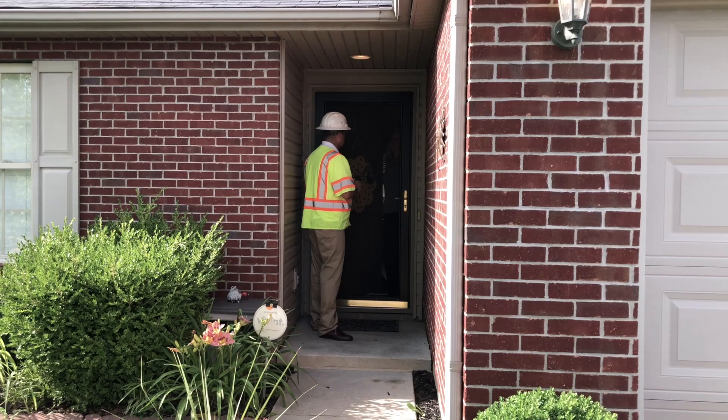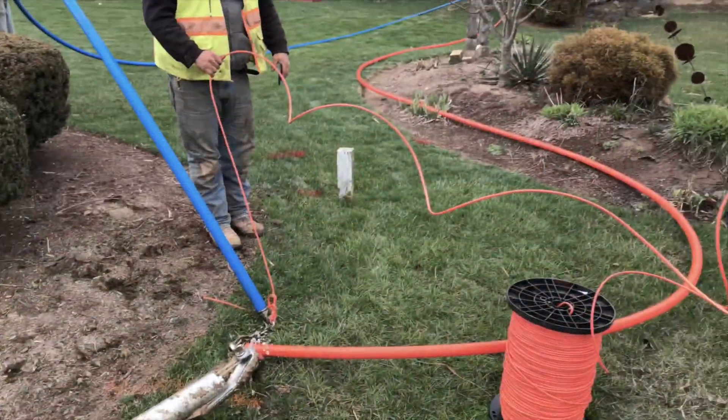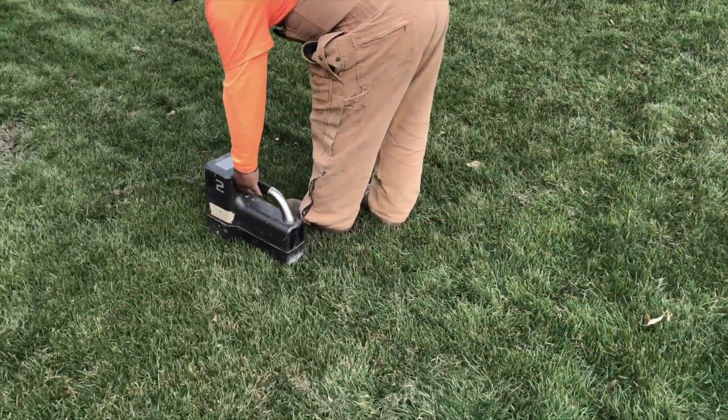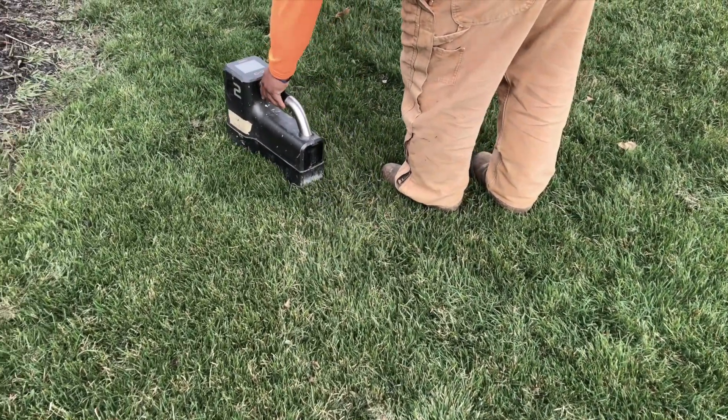In some cases, pets may need to be secured as well. Rest assured, we respect your property and promise to exercise caution in all areas of your yard.